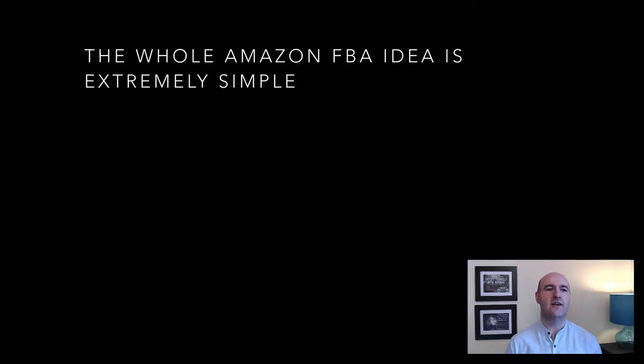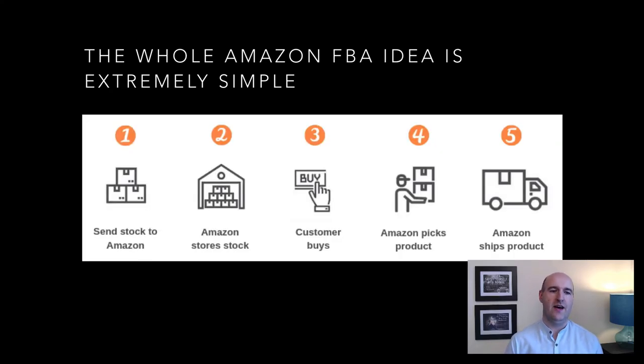The whole Amazon FBA idea is extremely simple. First, you send stock to Amazon FBA; Amazon stores your stock so you don't have to. Customers buy your stock through the Amazon website; Amazon picks, packs, and sends it to your customers. And what is not shown in this graphic — they also deal with all the customer service, so you can save time for what's most important in your life.